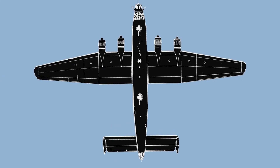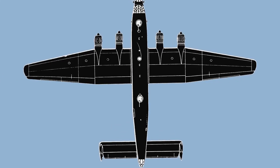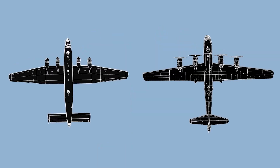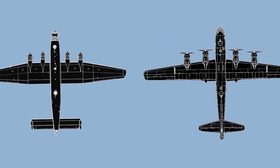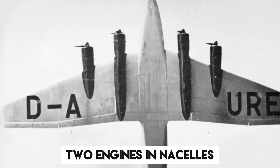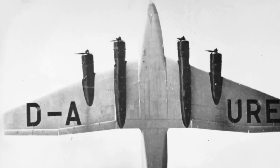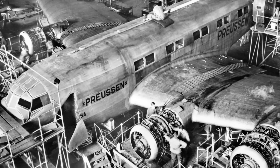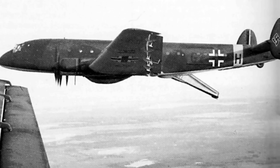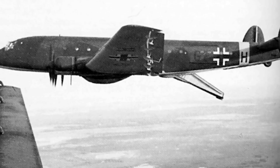The Ju-90 shared many similarities with its predecessor, the Ju-89: low-set wings along the fuselage, each housing two engines in nacelles. The fuselage itself was slender and relatively thick, with a flight deck perched above the short nose cone. It also featured a twin vertical fin tail unit and a tail-dragger undercarriage.